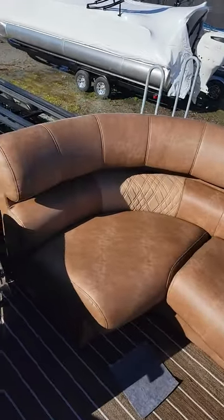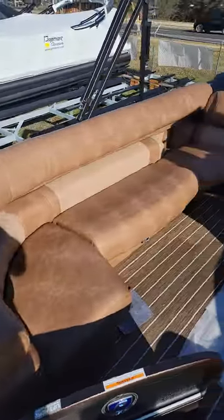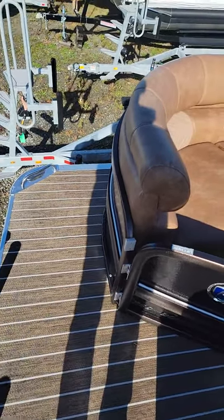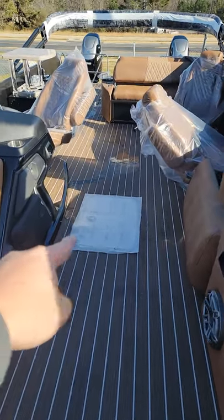Over here you just have the base seating. We have another one of these in stock except it's the Intrigue version — it's two feet shorter — so that's where that extra length is. This boat has the extra foot on the front, so you notice how much space you get, plus center tube storage.